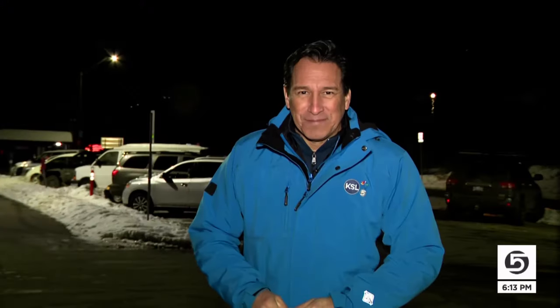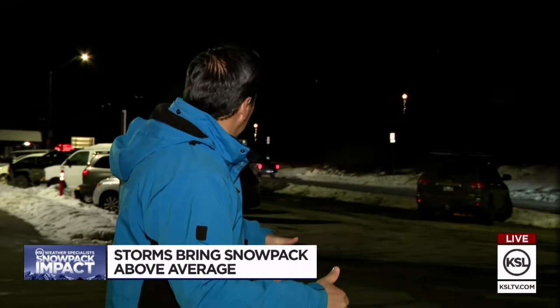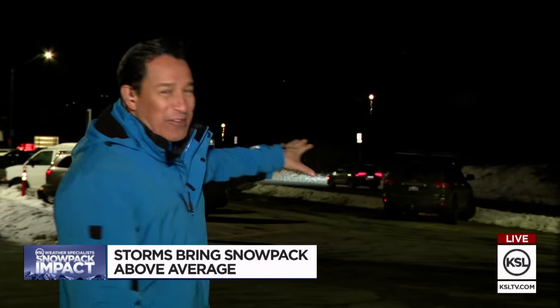Dan, this is really huge for the water situation, isn't it? This is really huge. A lot of people, of course, are enjoying all the powder up there. We're at the mouth of Big Cottonwood Canyon — we saw a big traffic jam just behind me, but as soon as we come out live, it clears up. Lots of people coming in and out of this parking lot here, enjoying all the powder up in the mountains, and this has made a huge difference for our water.